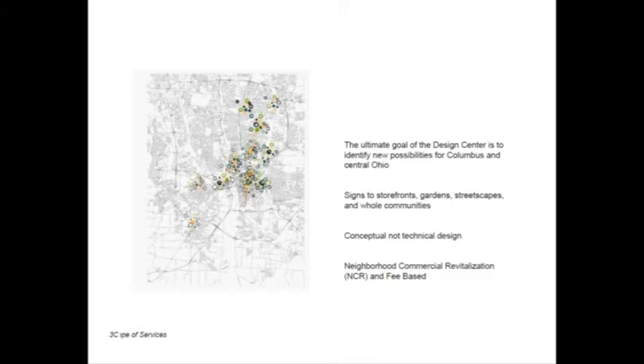Our specific scopes do vary between design centers, but our goal at the design center is to help identify new possibilities for Columbus and central Ohio. We work in low to moderate income neighborhoods — that's one of the stipulations we must work within. We do various sorts of architectural design and planning work from signs to storefronts, gardens, streetscapes, and whole communities. One of the major design challenges is that we focus on only conceptual design and certainly do not do technical drawings. If there's ever a need for technical drawings, we pass that off to a licensed engineer or architect or other allied professional.